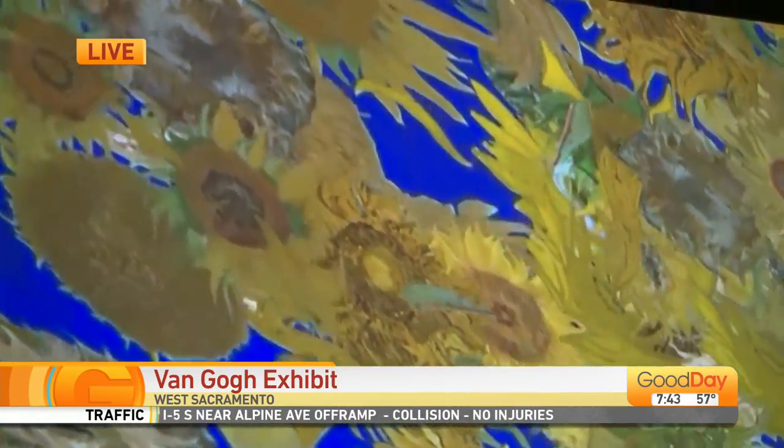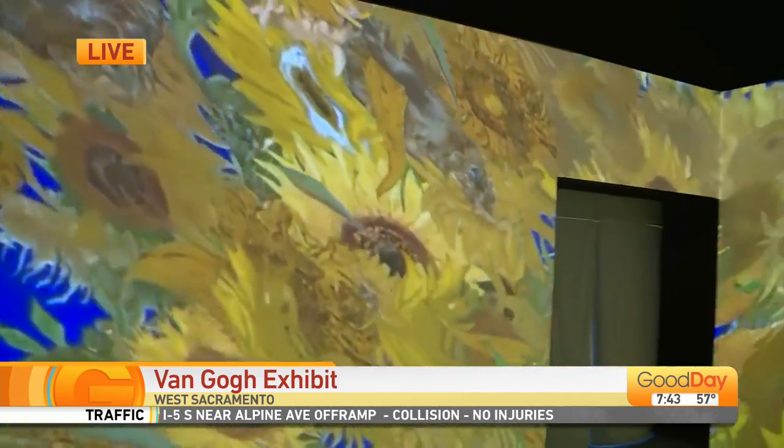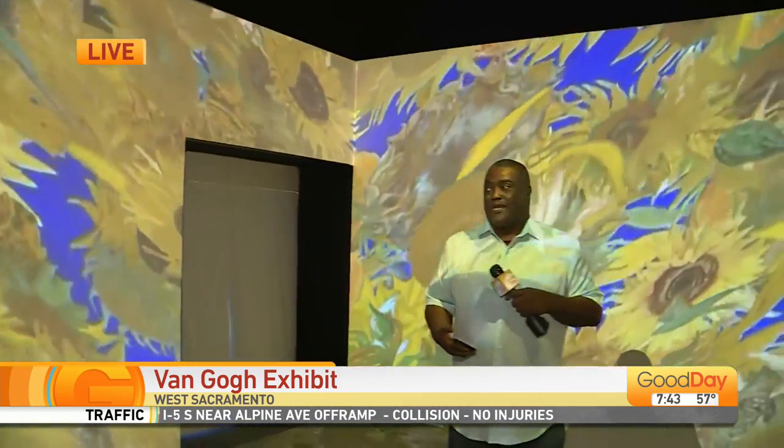Welcome back to Good Day. We're here in West Sacramento at Van Gogh: The Immersive Experience. Everything that has to do with Vincent Van Gogh is here in this exhibit, and all it takes is an app and your imagination.